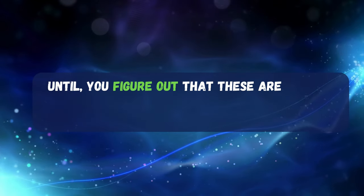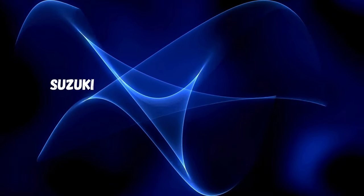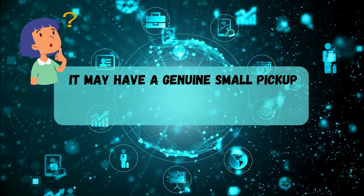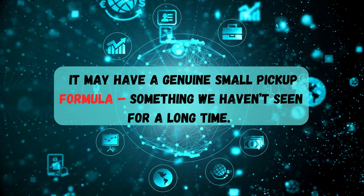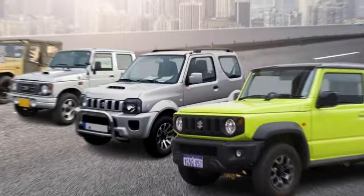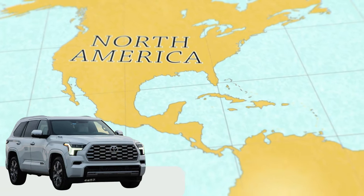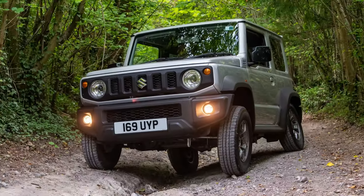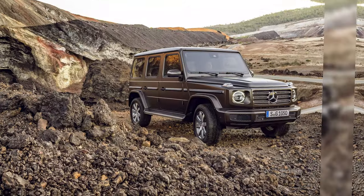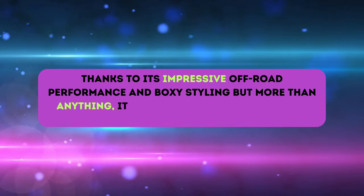Until you figure out that these are unibody pickups, with their respective crossover donors — Tucson and Escape. Suzuki, on the other hand, may have a much better recipe. It may have a genuine small pickup formula, something we haven't seen for a long time. Because the Japanese carmaker has impressive experience in making small but capable cars, and Jimny stands out as one of its most famous models. That small SUV may not be familiar in North America, but over the world, it's an epitome of a pocket-sized off-roader. Many see it as a compact G-Class thanks to its impressive off-road performance and boxy styling, but more than anything, it's seen as an excellent utility machine.